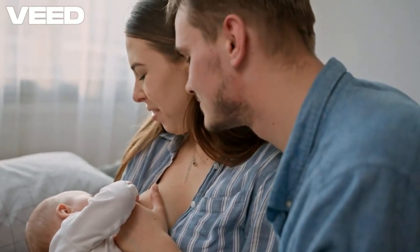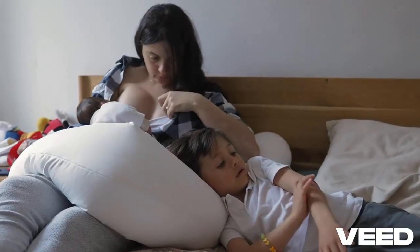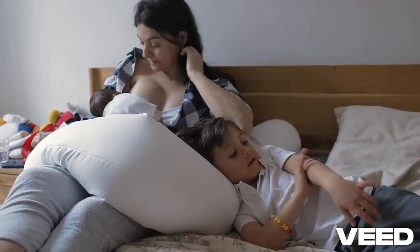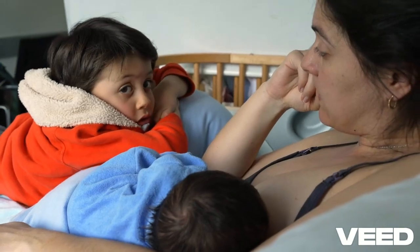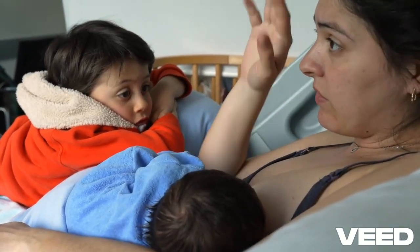Breast milk isn't static — it adapts to your baby's needs. In the first few days, your body produces colostrum, a nutrient-dense milk rich in antibodies and growth factors. As your baby grows, the milk changes to meet their nutritional requirements. Did you know that your body adjusts milk composition based on your baby's signals, such as saliva exchange during feeding?